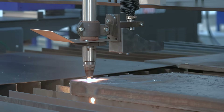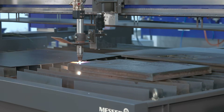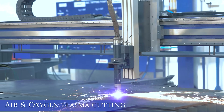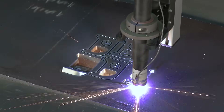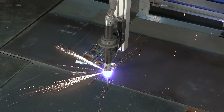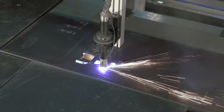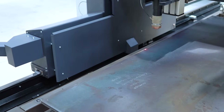Quick-change nozzles drastically reduce setup time. Heat protection is available for the machine structure as an option.